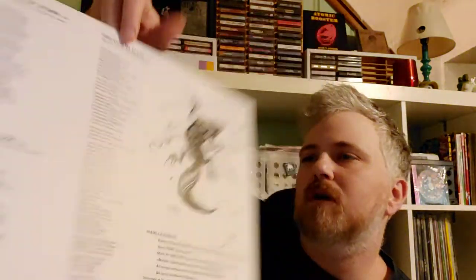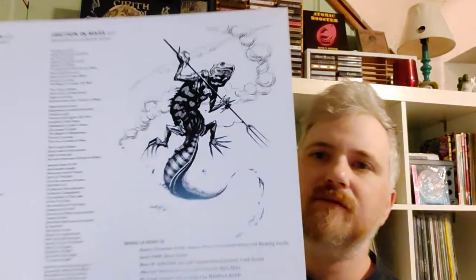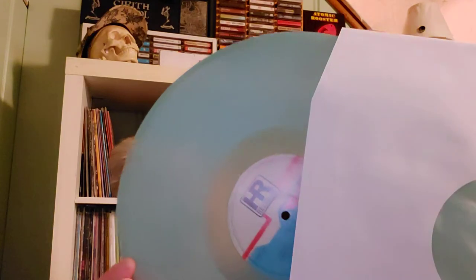It's got some nice artwork on there — little lizard with a fork. Also came with a big Manila Road postcard with a picture of the band, and it came on clear bluish vinyl. High Roller does a great job — I'm going to keep an eye out for more of their stuff. I've needed Manilla Road in my collection for a long time, and I'm happy these are getting repressed so I can pick them up slowly.